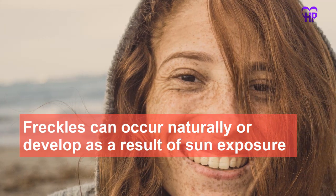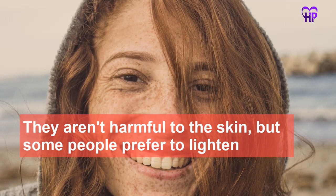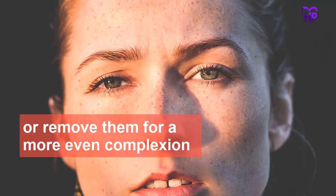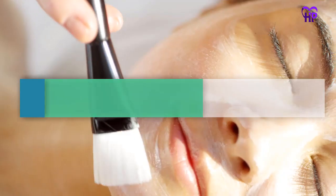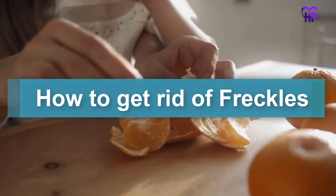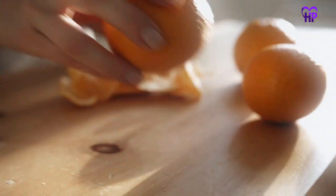Freckles can occur naturally or develop as a result of sun exposure. They aren't harmful to the skin, but some people prefer to lighten or remove them for a more even complexion. Watch this video till the end if you want to learn how to get rid of freckles with natural lightening methods, lifestyle changes and other options. Let's start quickly.